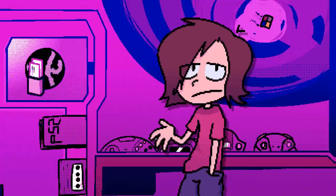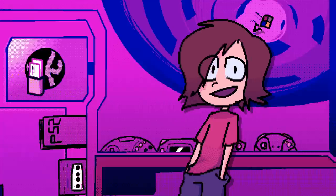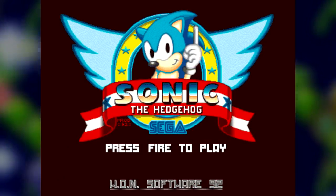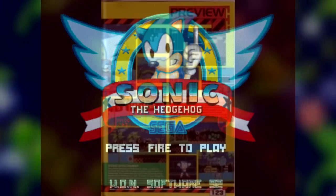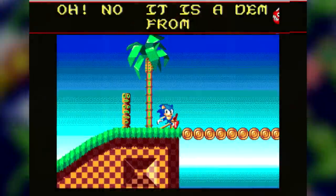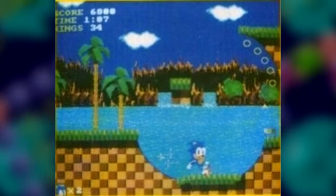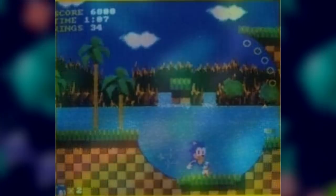Before getting into the games, there's a tiny little thing to bring up first. Before any of these games were ever released, right around when the first ever Sonic game was coming out, games distributor US Gold reached out to Sega to pitch a port of Sonic the Hedgehog for the Commodore Amiga. This never actually went through, but there were mock-up screenshots and a currently lost demo that got produced. Technically, this would have been the first Sonic game for a personal computer.